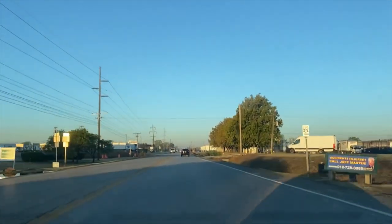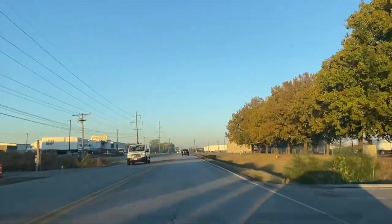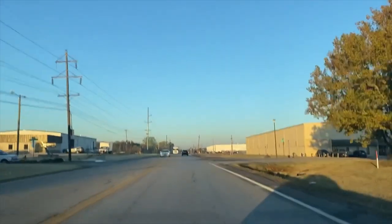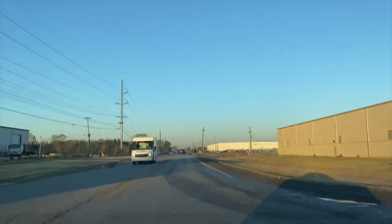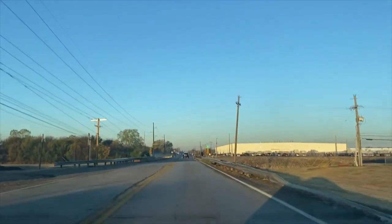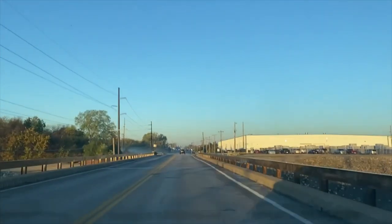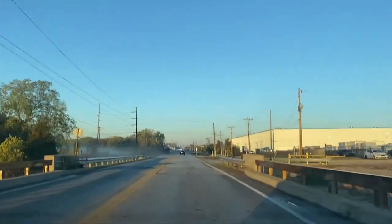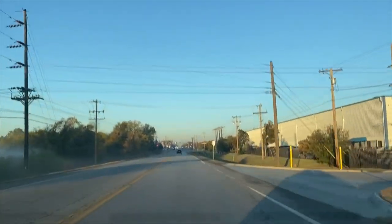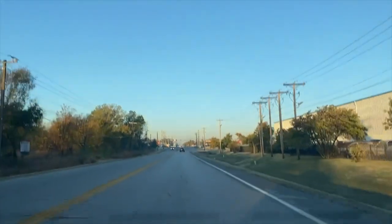This is Pine Street. You're going to come down right here to this intersection of Pine and Mingo. There's a Quick Trip there. That is where you will get fuel because most of these buses are sitting on red when you pick them up.